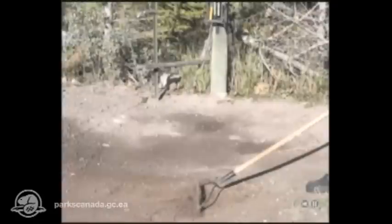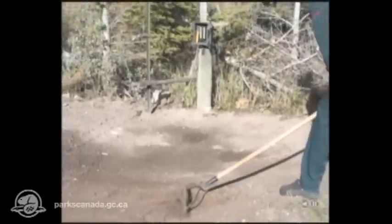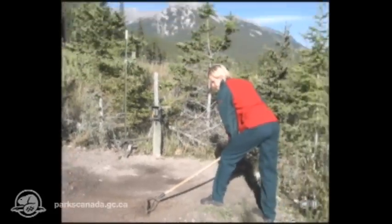Data is collected every two days in summer, every four days in winter. Once the tracks are recorded, the trackpad gets raked clean for the next go-round.